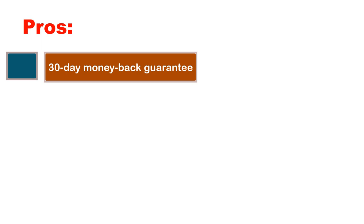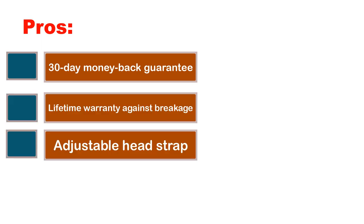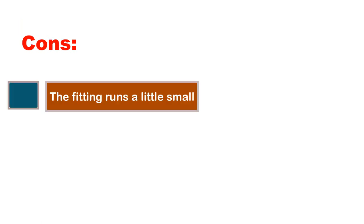Pros: 30-day money back guarantee, lifetime warranty against breakage, adjustable head strap. Cons: the fitting runs a little small.